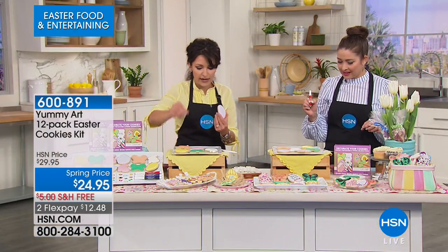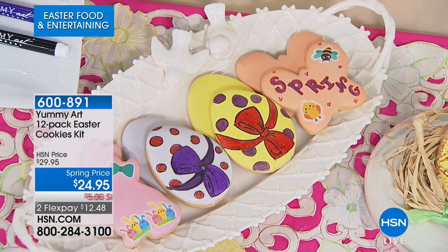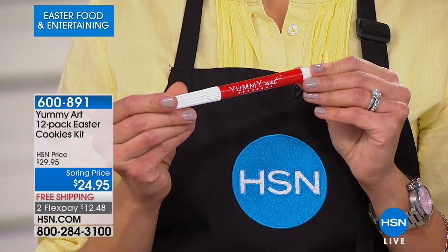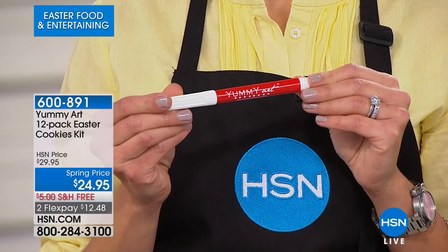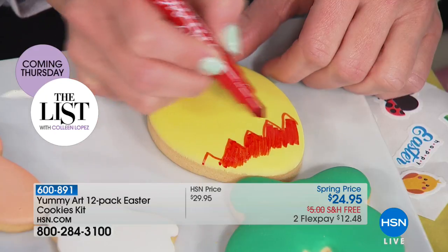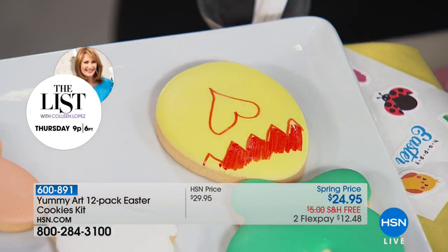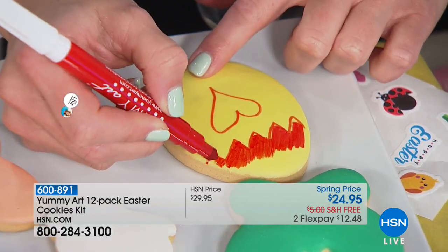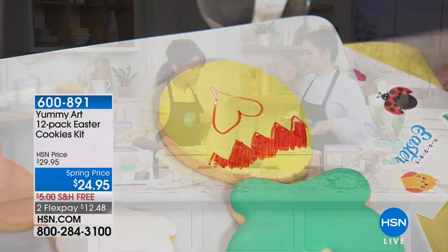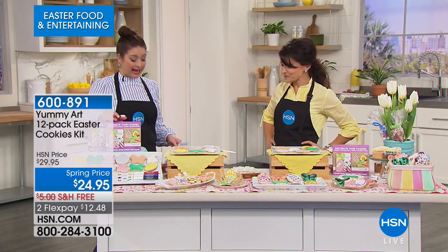We have these beautiful hand-cut cookies as a blank canvas, and then you create your own beautiful work of art. It's perfect for all ages. You have edible ink markers that are 100% food safe. You can use these not just on cookies — on any non-oily food. Write on your kids' toast in the morning, or decorate marshmallows. We've got some marshmallows here to decorate as well. It's all about entertaining and having fun with food.